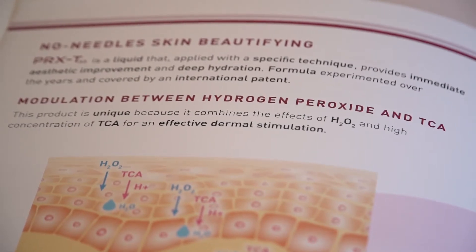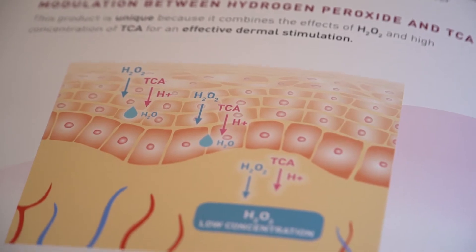We're very excited about having you here. What makes this product as good as it is? We usually hear the word TCA, or trichloroacetic acid, and we think we know everything about peels. But the unique patented formula — the combination with hydrogen peroxide in low concentration and kojic acid — transforms an aggressive peel into a no-needle skin beautifier. We receive results without downtime, without exfoliation of the epidermis, and an immediate visible effect.